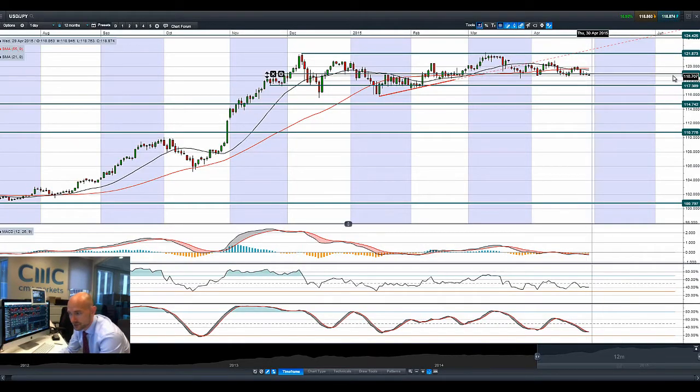Quickly moving on to USDJPY — not much to talk about, it's trading below 119 right now, losing a little bit of momentum. Next potential support is at 117.36.